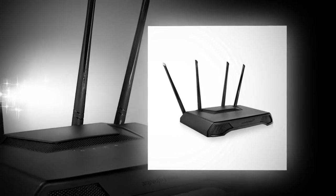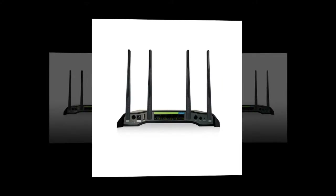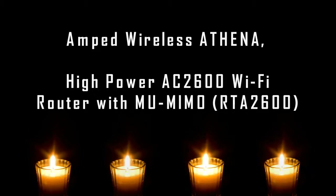The performance on all fronts was respectable enough, and there were no disconnections whatsoever during our test run. You can even connect multiple devices via Wi-Fi and the performance will still remain stellar — perhaps that is one of the major selling points of the RTA 2600 Athena.